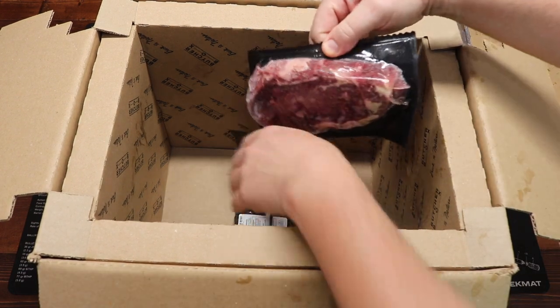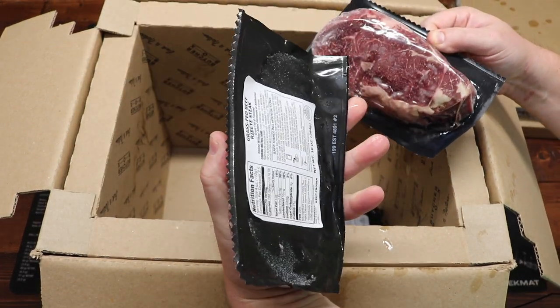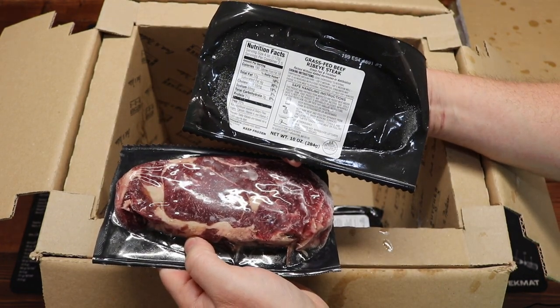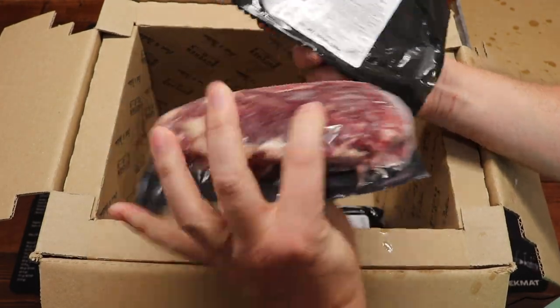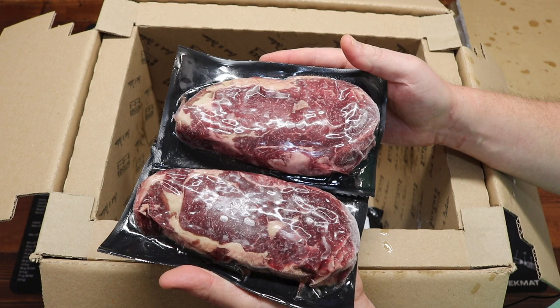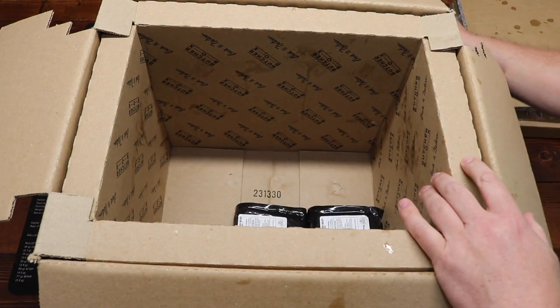And it looks like we got some beef down here — we have a couple of steaks. Grass-fed ribeyes! I love the ribeyes — that is my absolute favorite cut of meat. You gotta love ribeyes. Grass-fed ribeye steaks, individually packaged. Pull one out for me and the wife, and if you're just doing it for yourself you can pull out just one. I am super stoked about that.